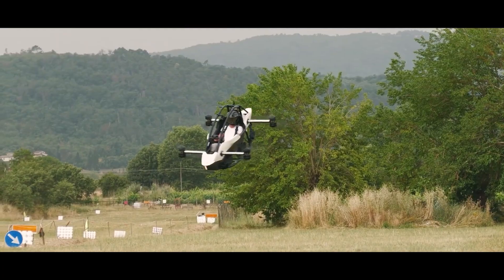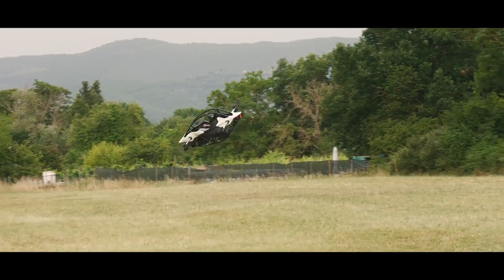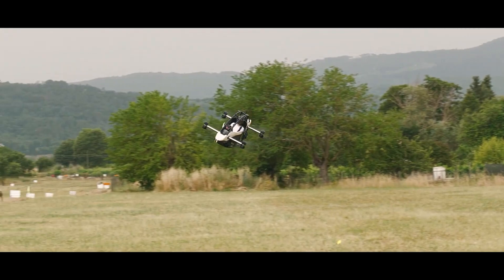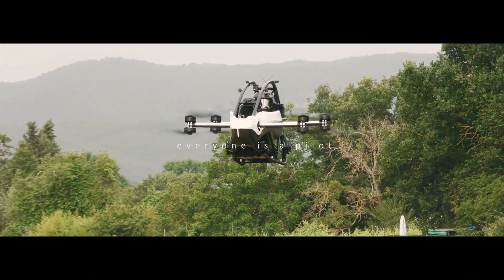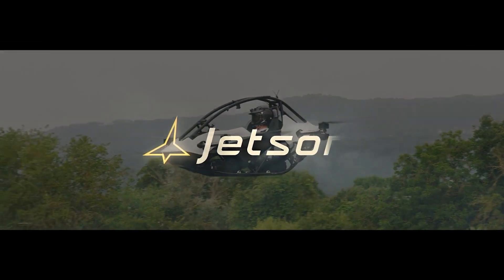So if you're curious about this flying marvel, be sure to check out the link to the official product website in the video description. And if you like what you hear, or if you just want to see me get more excited about flying vehicles, hit that subscribe button.